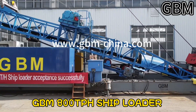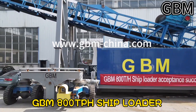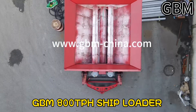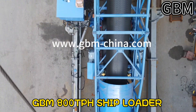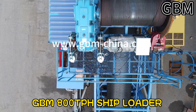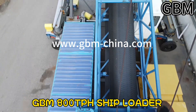GBM mobile shiploaders offer flexible and environmentally friendly solutions for handling all bulk materials. The fully mobile chassis of the GBM mobile shiploader allows it to be operated anywhere in the port area. The customized design and manufacture philosophy of GBM's engineers allow for complete one-off designs and concepts to meet the needs of the application.